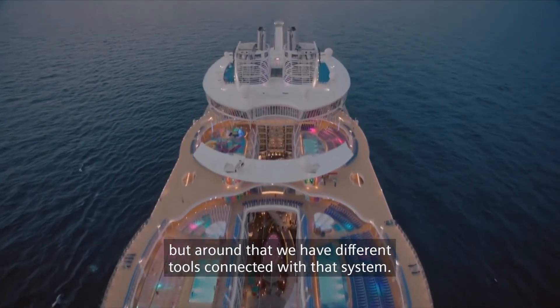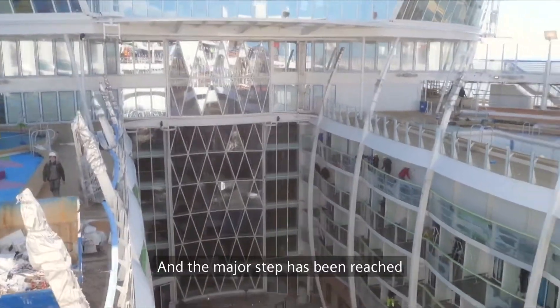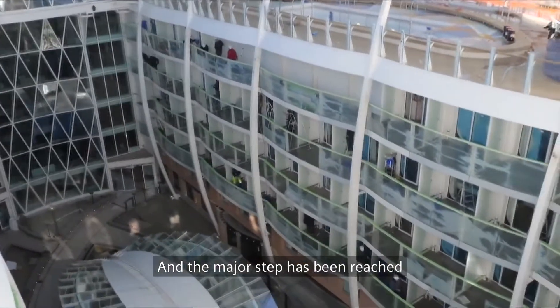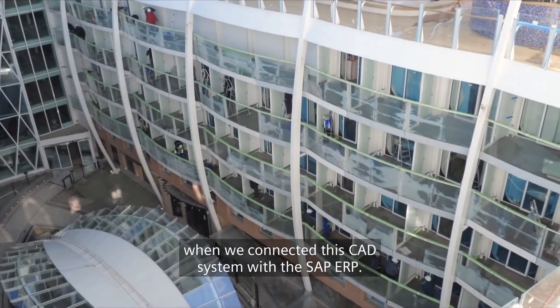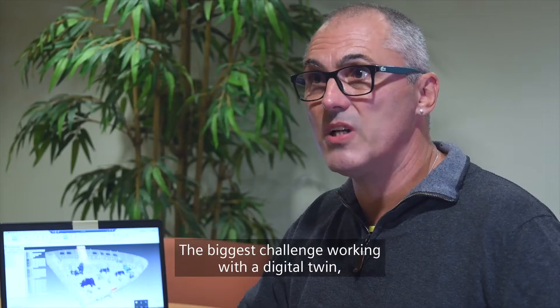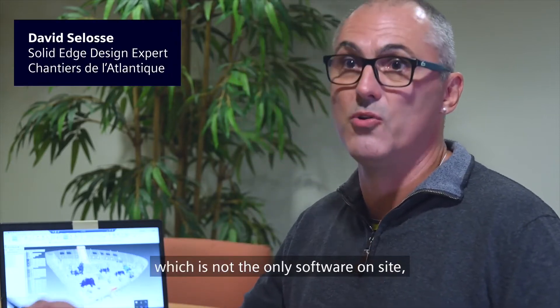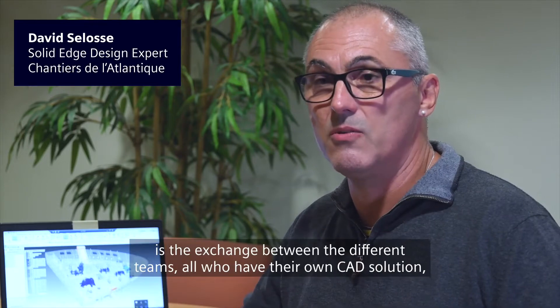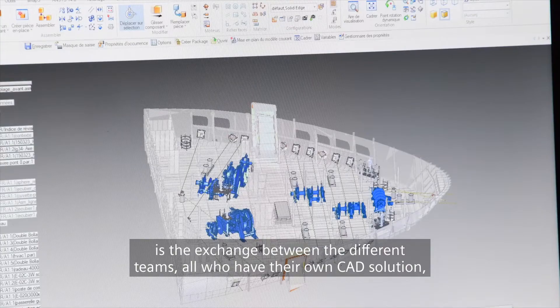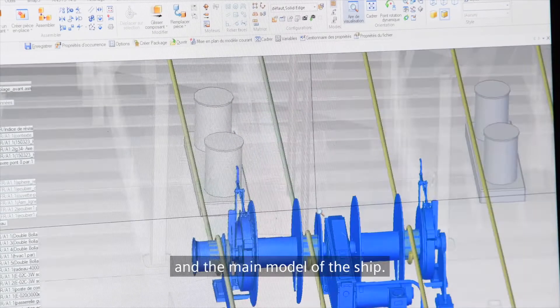Around that we have different tools connected with that system. The major step was reached when we connected this CAD system with the SAP ERP. The biggest challenge of working with a package that is not the only project in the ship is to exchange between the different jobs that have their own CAD and the main package of the ship.